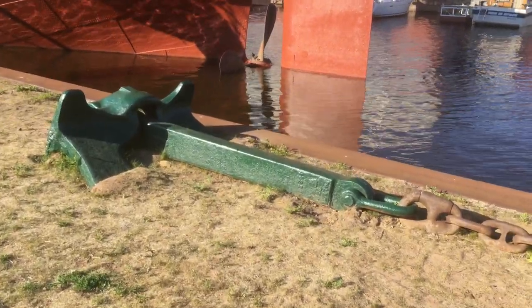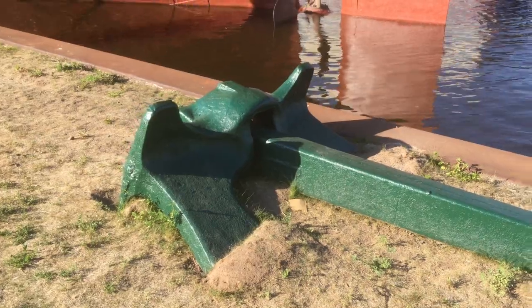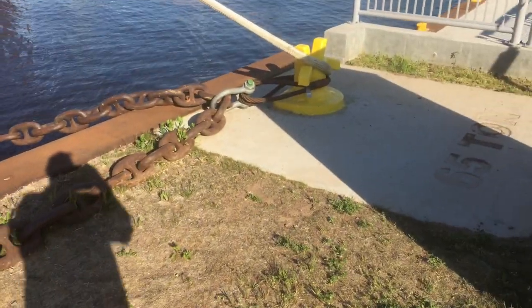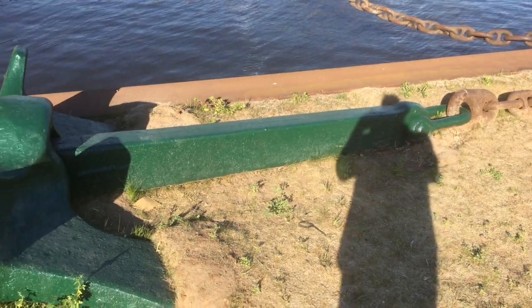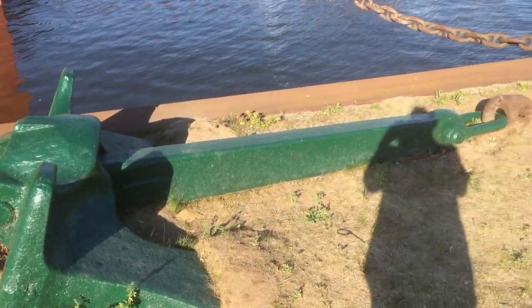Here's the anchor. I don't know what I could do to get some scale on that. Well, looking over here, maybe that helps — just having my shadow there. It's my shadow. It's a six o'clock shadow. That's the anchor for the William A. Irvin.